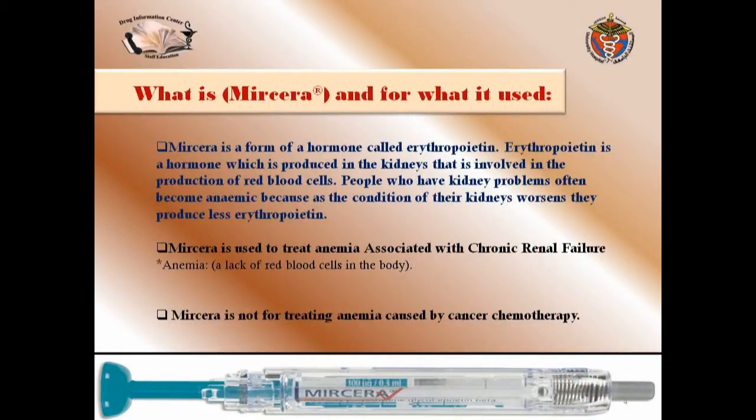First of all, what is Myrcera? Myrcera is a form of hormone called erythropoietin. Erythropoietin is a hormone produced by the kidney that is involved in the production of red blood cells. So people who have kidney problems often become anemic.